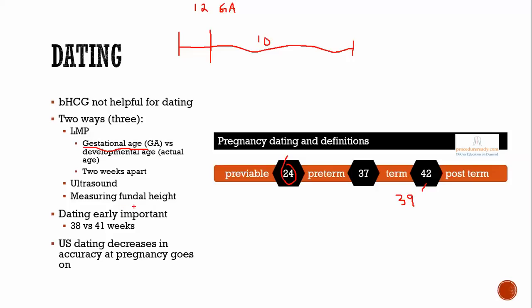Measuring fundal height is another way to do dating, but you want to do it after you've already established an age by ultrasound or LMP. You measure from the pubic symphysis up to the top of the uterine fundus by palpation, getting a number in centimeters. This works after about 12 weeks. For example, a value of 22 centimeters should correspond to 22 weeks. If ultrasound suggested 26 weeks but you measure 22 centimeters, that four-week discrepancy could clue you in to look for a problem.